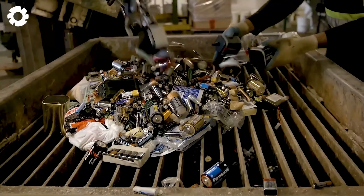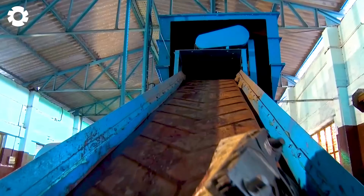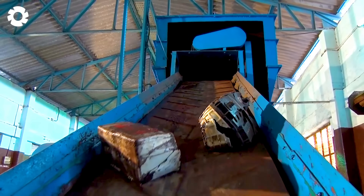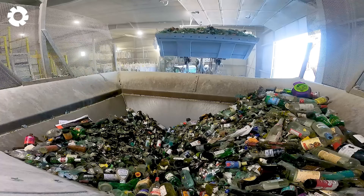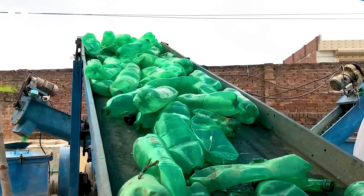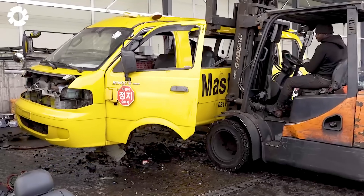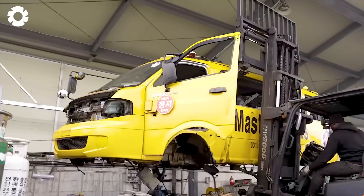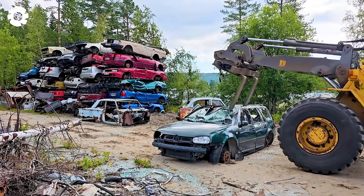Every day, millions of tons of waste are discarded, posing a serious threat to the environment. However, through the recycling process, harmful waste can be transformed into valuable resources for the future. Join me on an impressive journey from waste collection to the recycling process, turning trash into a powerful asset for generations to come.